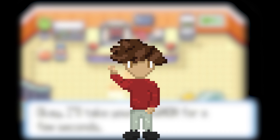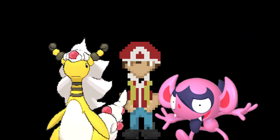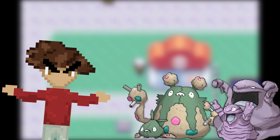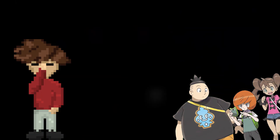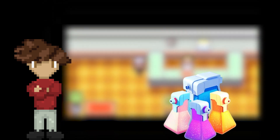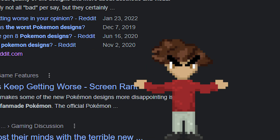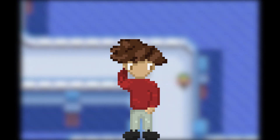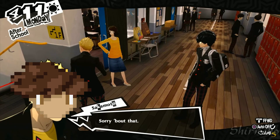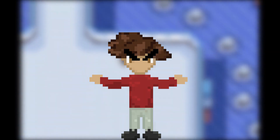Hey guys, and welcome to another video of me trying to make the fictional world a little more real. Today we're traveling to the world of dragons and fairies to look at a very real problem that the Pokemon world is facing. Trash. If you clicked on this video thinking it was going to be a rant from some Gen 1er against the new Pokemon designs, then my title works. Sorry about that. I'm actually quite fond of the new designs. But what I'm not fond of is littering.